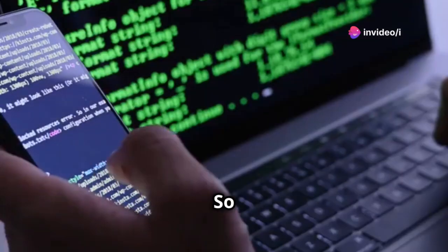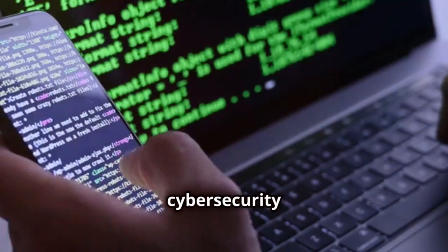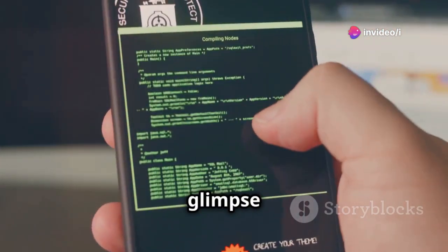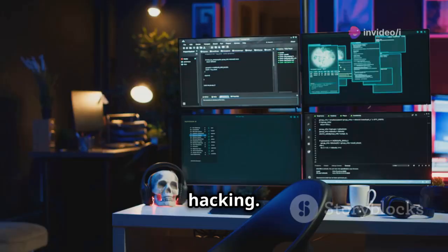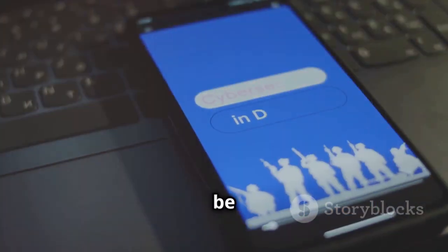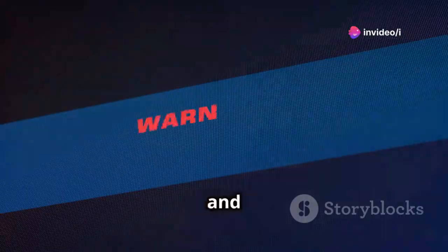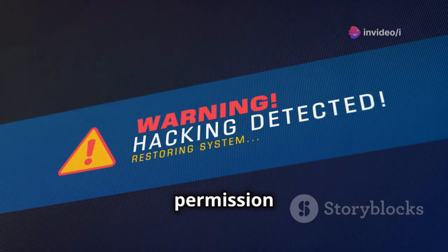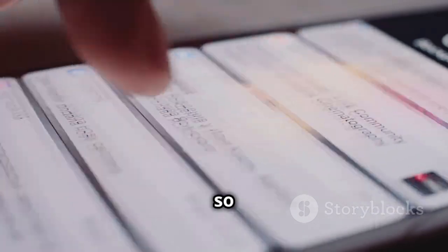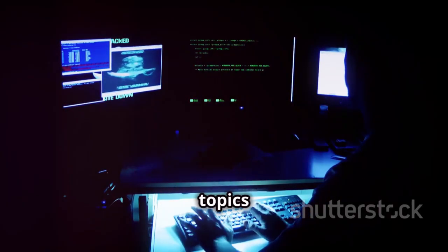Stay secure, stay curious. So there you have it — five powerful hacking apps for iPhone users that can help you level up your cybersecurity game. From testing your home Wi-Fi network to dissecting iOS apps, these tools provide a glimpse into the fascinating world of ethical hacking. Remember, the goal here isn't to become a black hat hacker, but to understand how these tools work and how they can be used to improve security. Always use these apps responsibly and ethically, and never target systems or devices that you don't own or have permission to test on. If you found this video helpful, hit that subscribe button and turn on notifications so you don't miss out on future cybersecurity deep dives. And let me know in the comments what other cybersecurity topics you'd like me to cover.